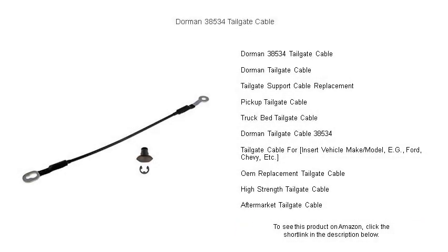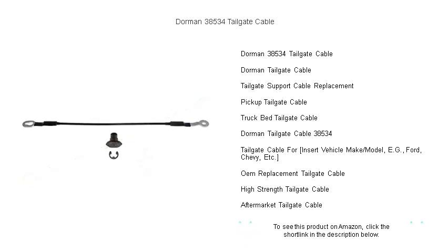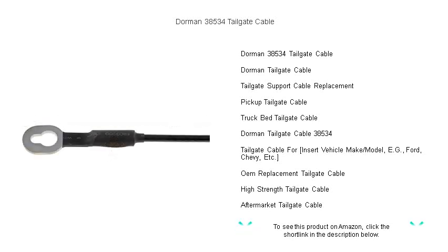Keep your truck's tailgate functioning smoothly and securely with the Dorman 38534 Tailgate Cable — the perfect blend of strength, reliability, and value. Whether you're hauling heavy loads or just accessing your truck bed with ease, this top-of-the-line tailgate support cable ensures that your tailgate opens and closes safely every time.